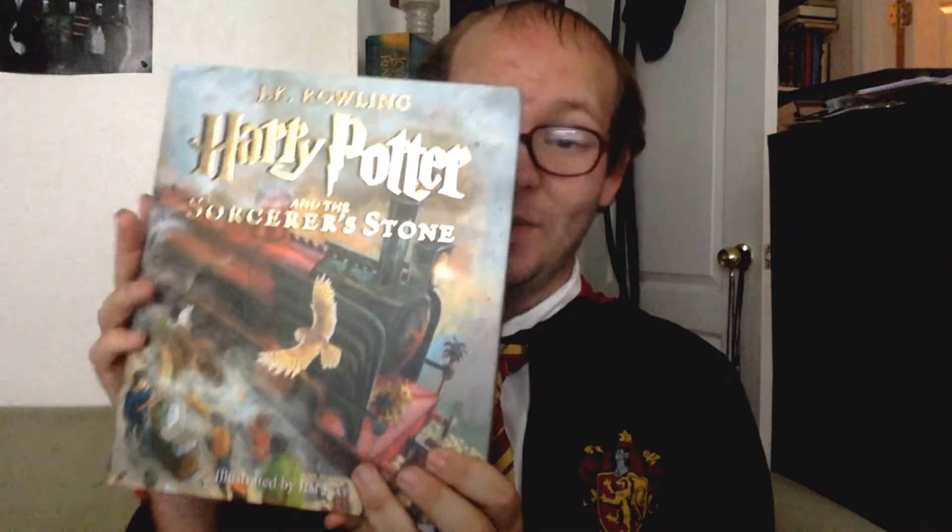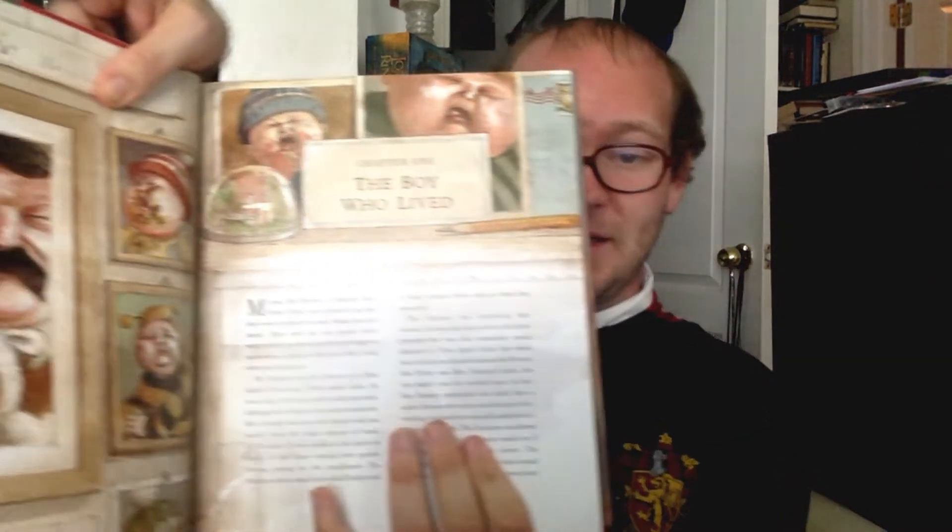This one is very beautifully made. The Jim Kay illustrated editions are currently up to book number four, Goblet of Fire. The only thing is, these are not made for travel, because of them being big and bulky. But the illustrations in it are beautiful. I'm not going to do a whole flip-through — that would take forever — I'm just going to show a couple highlights of the illustrations.